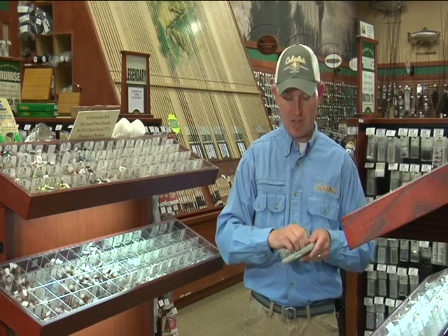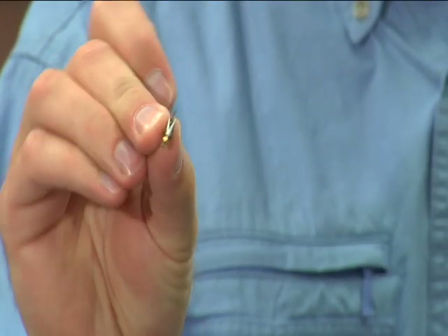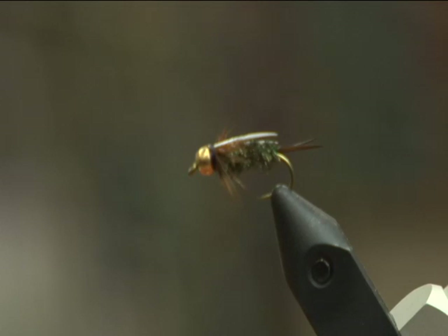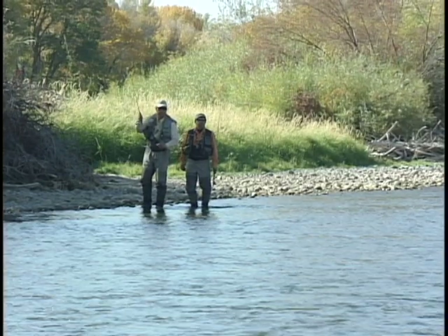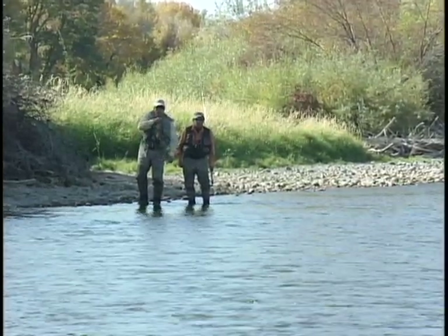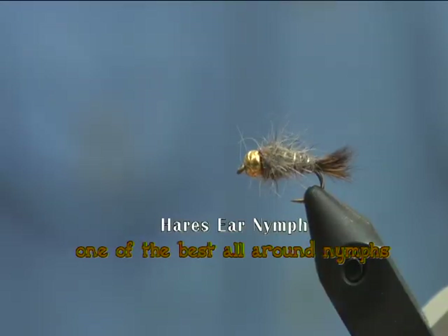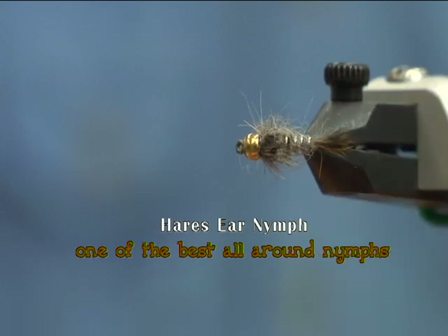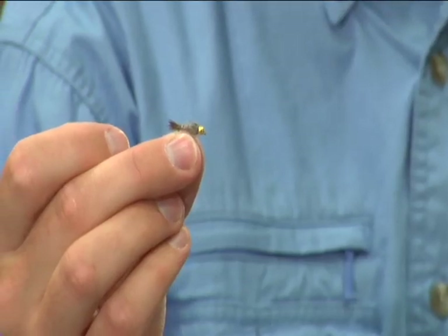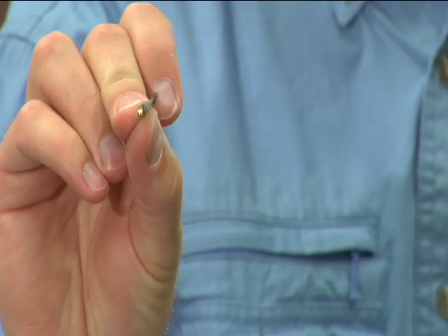Another favorite nymph is a prince nymph — also an attractor that doesn't imitate any one insect, just a general descriptive pattern. It could be a stonefly, a caddis, or even a damselfly. Whatever the fish take it as, as long as they take it, we like it in our box. The last nymph I'd like to show you is a hare's ear — another very descriptive pattern. It could be a mayfly, a stonefly, or even a caddis. A very basic fly that you can catch fish with anywhere.